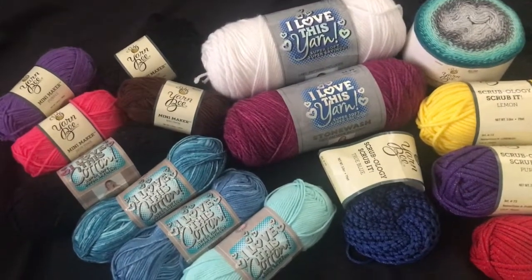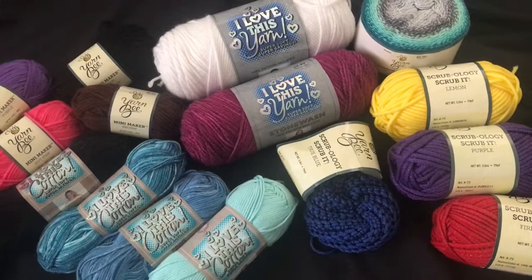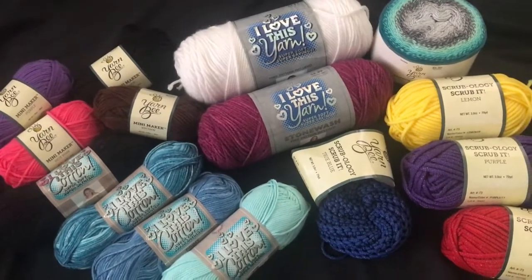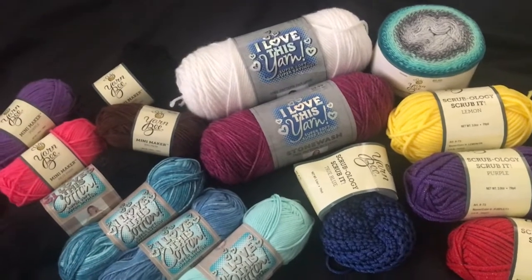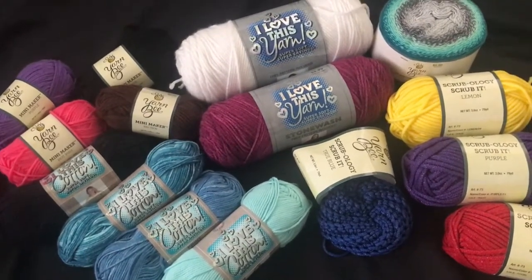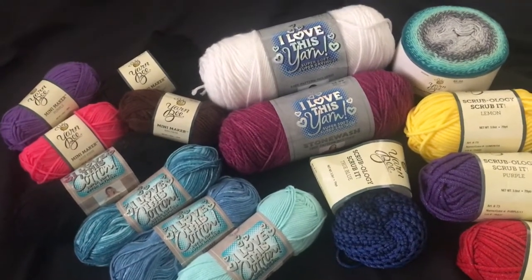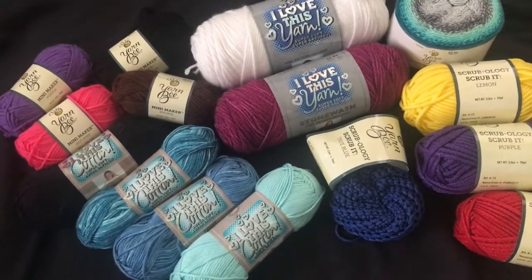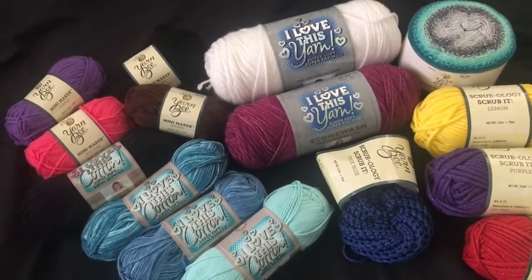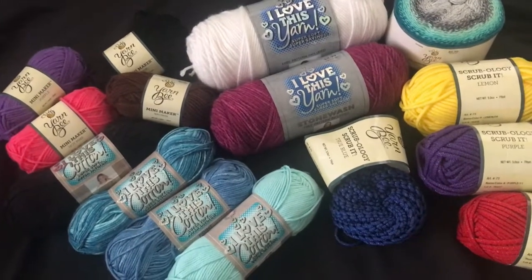That's pretty much it for my haul! I was very excited, but unfortunately they didn't have anything on clearance — I was so bummed. The only place I found clearance yarn was at Joann's; Michael's and Hobby Lobby had none. I'm thinking I'll put out a call to the YouTube community to see if, the next time Hobby Lobby has their major clearance, someone would be willing to shop it for me and ship it to me. I'd of course reimburse them for all the yarn and shipping costs — I definitely don't want to miss out on that clearance sale, because you can't beat those prices.